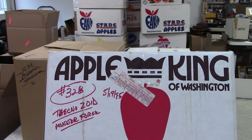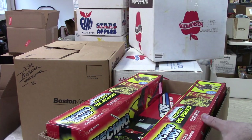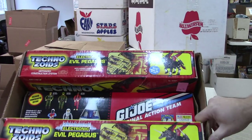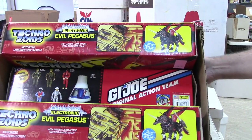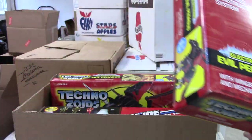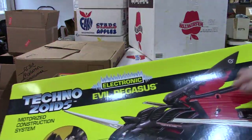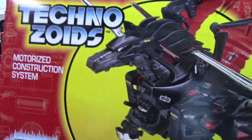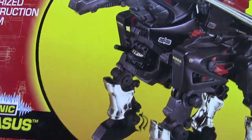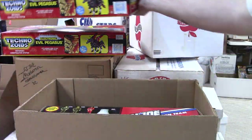This box is Technozoids and Monster Force — let's see what's in it. Well, not quite — no Monster Force, but I got Technozoids and GI Joe Action Team. I'm going to pull out the Evil Pegasus. The box has a few dents, you can see it's caved in a bit on the back, but still pretty clean with really vibrant colors. There's a $26.50 price tag — I'm not sure if that's what he tried to sell it for or what he paid.